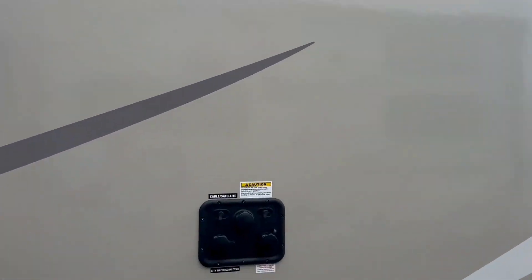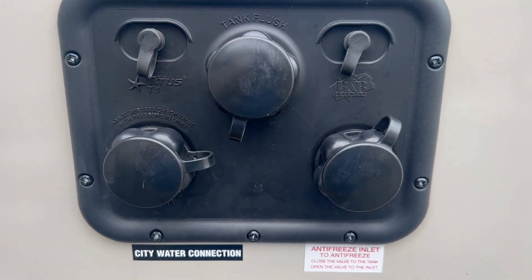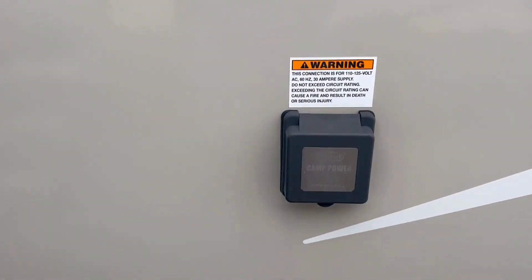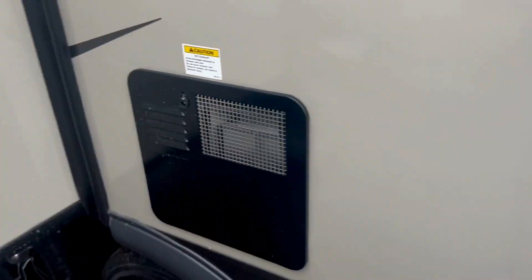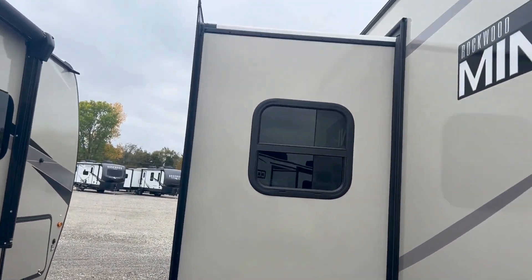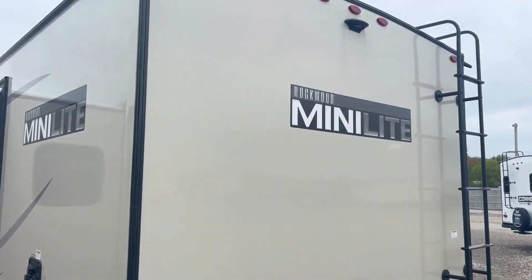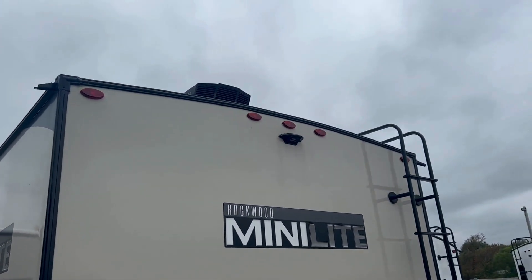Frameless windows here, here's your docking station that's really set up very efficiently. Electric underneath the docking station, windows on both sides of the slide so you can get that cross breeze when you're out by the lake enjoying your festivities with your family. We've also got a backup camera all prepared.